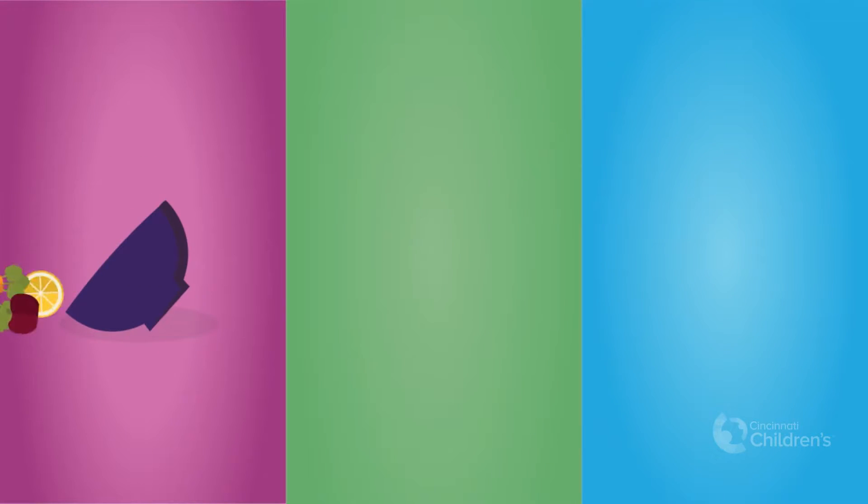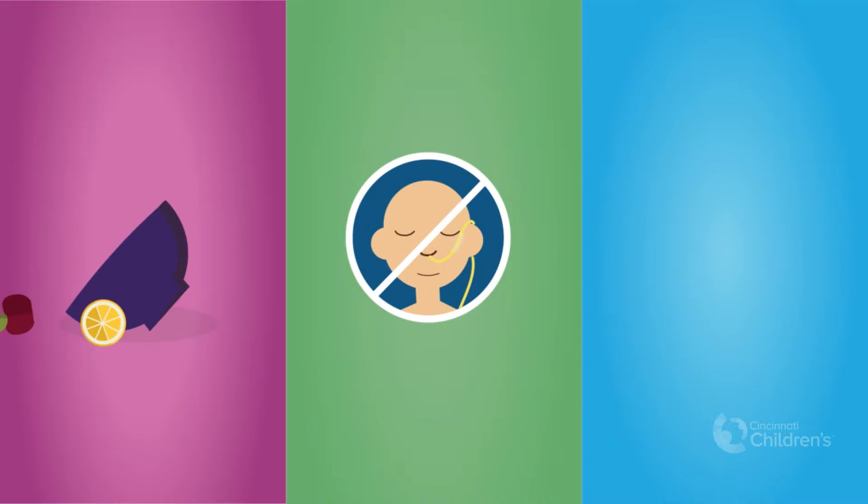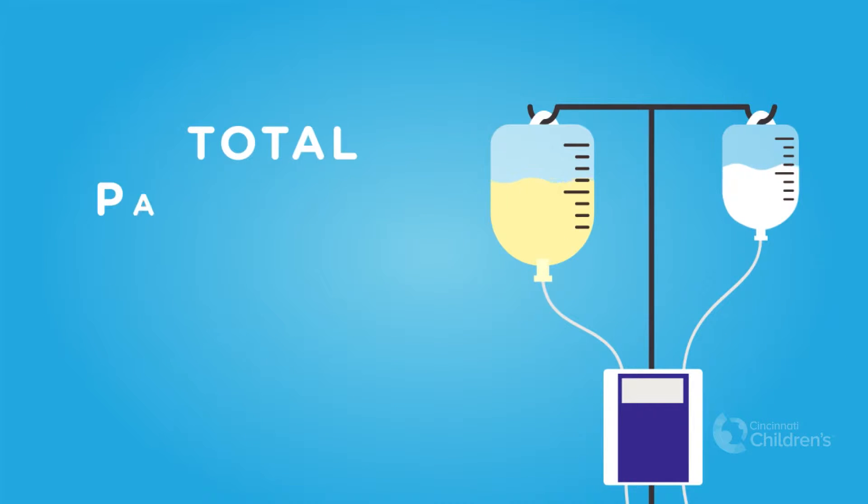If you are having trouble eating, tolerating a tube feeding, or simply are not getting enough of the essential nutrients your body needs, your dietician may recommend TPN.